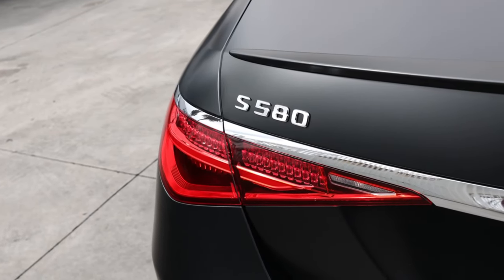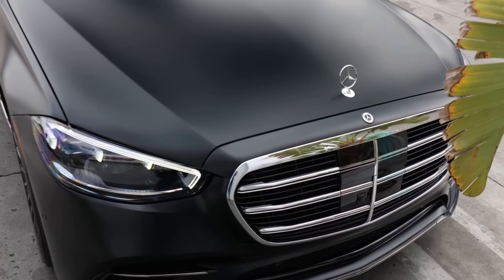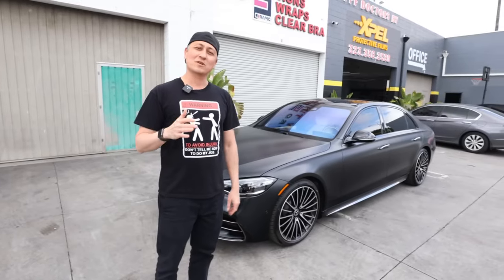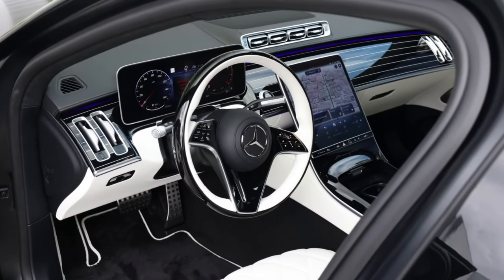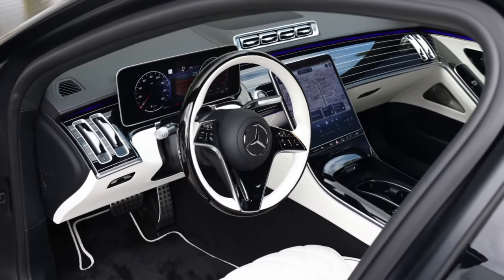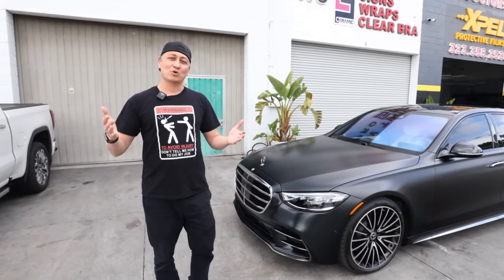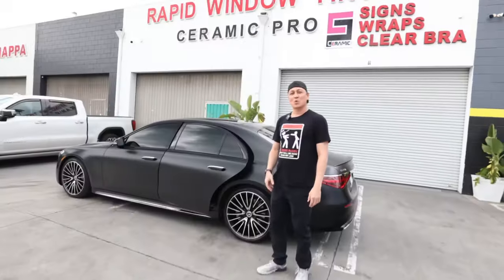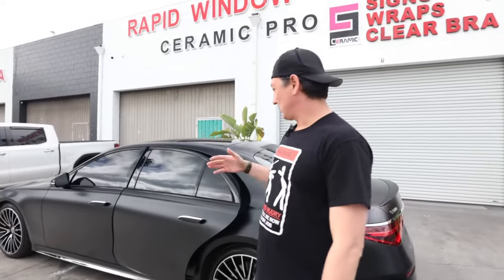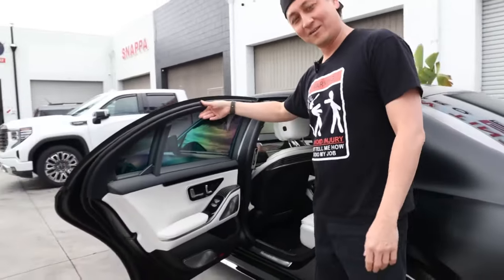Today we have this beautiful S580 with a special color that you have to special order at a premium price. The customer also ordered a special interior with an ivory color. In order to protect your interior and yourself from the sun, we always suggest installing Expo ceramic film all around and on the windshield. When you install ceramic tint, it looks dark from the outside but clear from the inside.